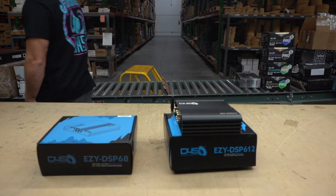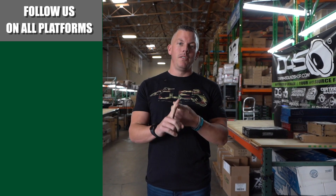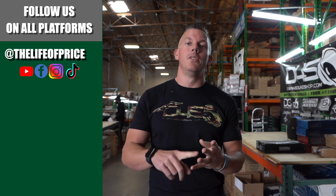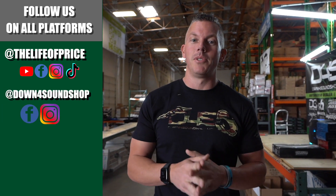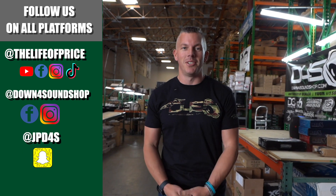If you enjoyed the content in that video, be sure to follow me on YouTube, Facebook, TikTok, and Instagram under 'The Life of Price', and also Down for Sound Shop on Facebook and Instagram. Don't forget Snapchat — I'm jpd4s on there. See you in the next one!